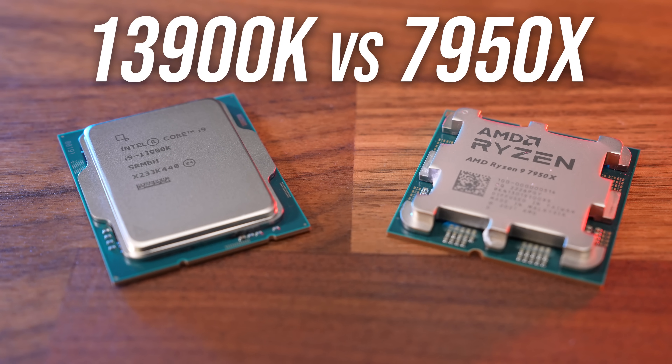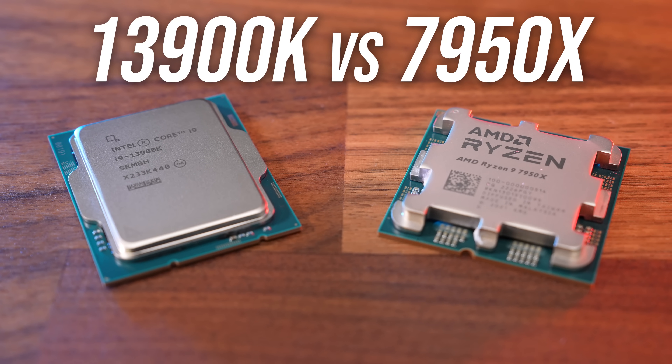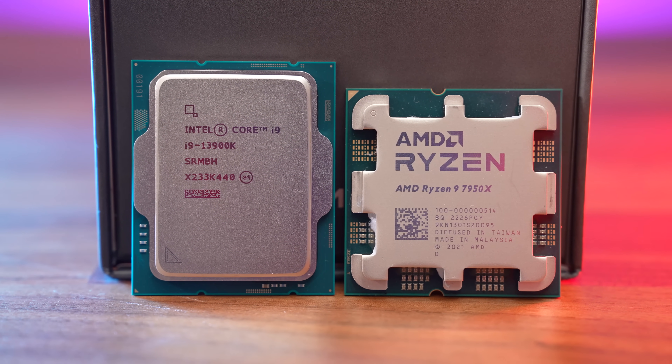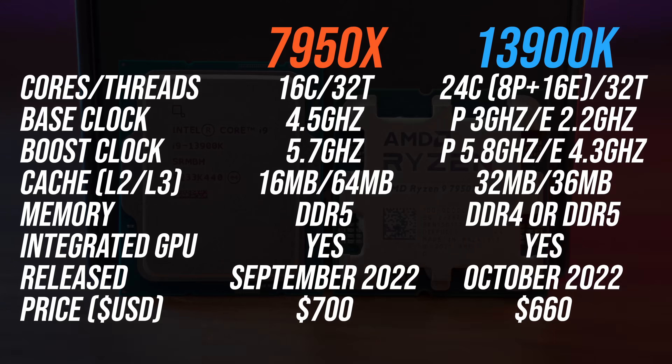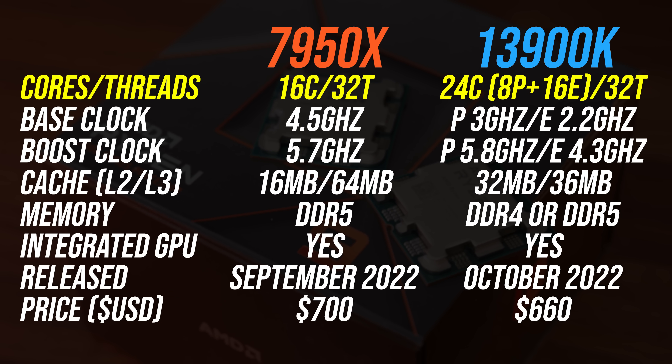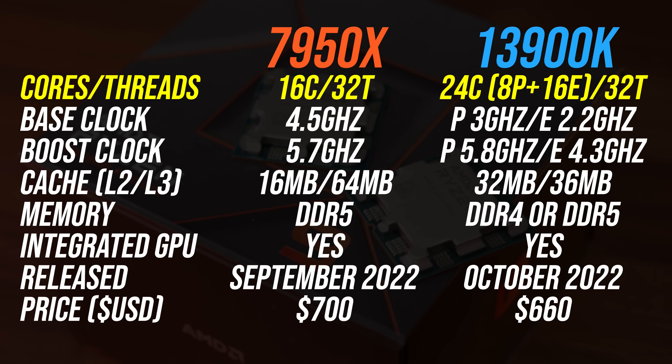I've compared the best two CPUs that Intel and AMD have right now in 25 games and applications to find out which processor is the best. Both chips are 32-thread parts; however, AMD's Ryzen 9 7950X has 16 cores, while Intel's Core i9-13900K has 24 cores.